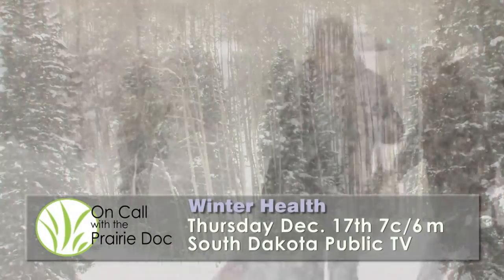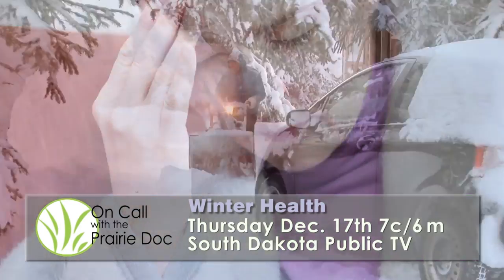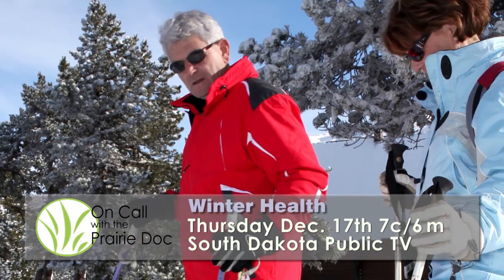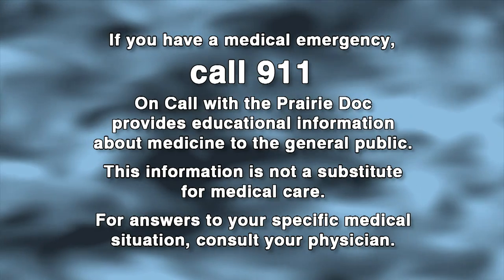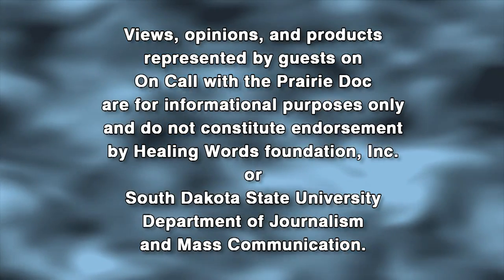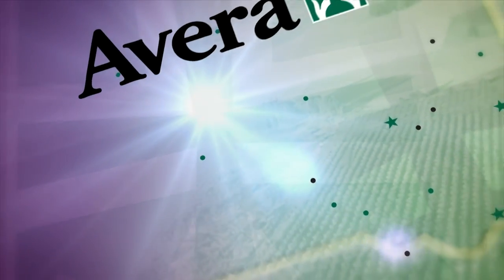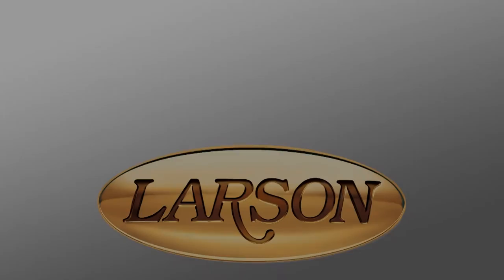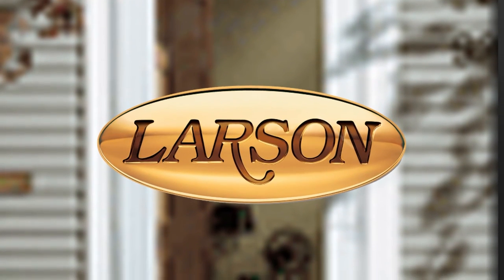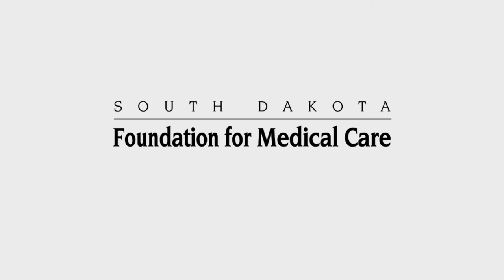We who live in this part of the country know that winter brings many special concerns to everyday life. Staying healthy is even more of a struggle during this time. Winter Health — next time, On Call with the Prairie Doc. Funding for On Call with the Prairie Doc is provided in part by Avera, a proud sponsor on South Dakota Public Broadcasting, and Larson Manufacturing, proud to support On Call television as it continues to open doors for important medical information.